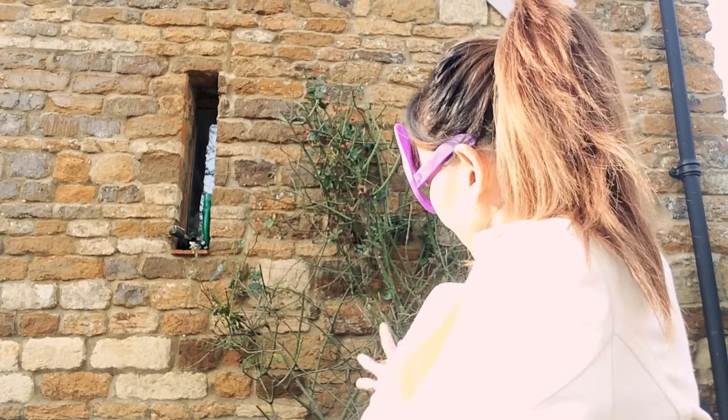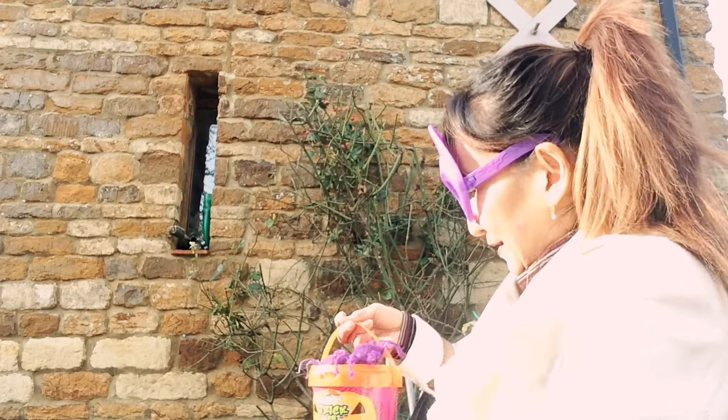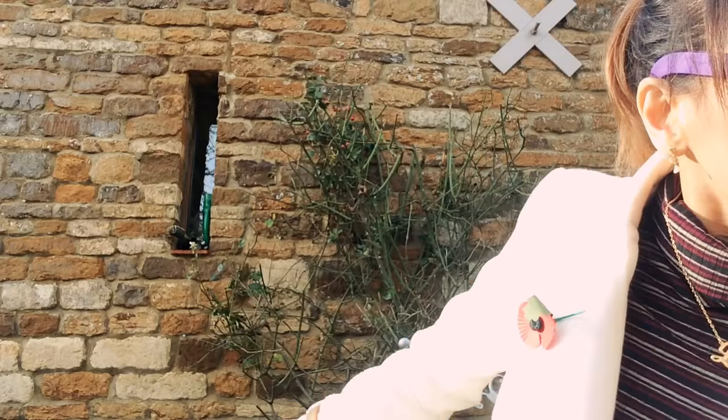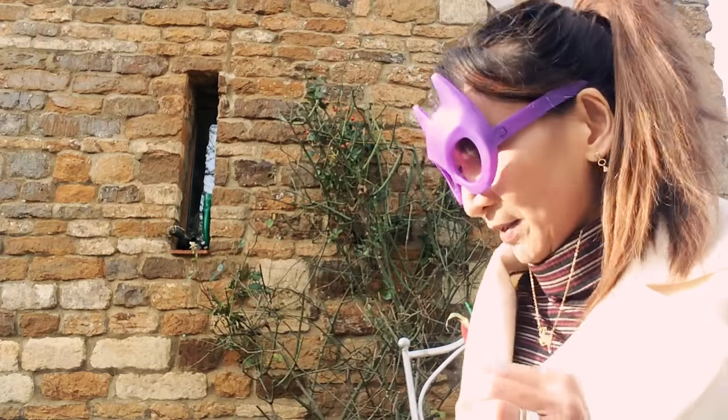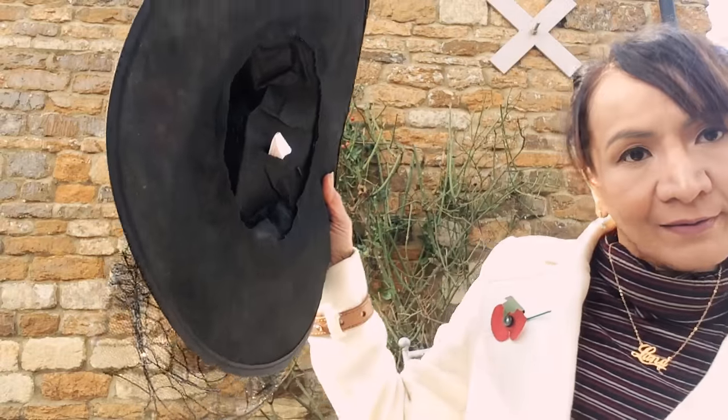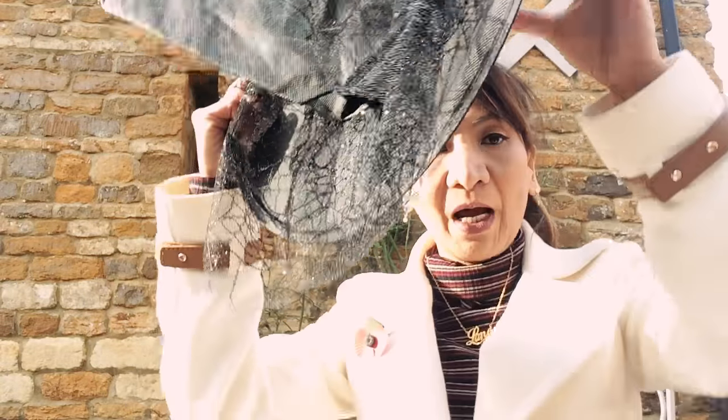That's it for the haul! Trick or treat - look, let me show you my trick or treat thing. I think that's it for today!